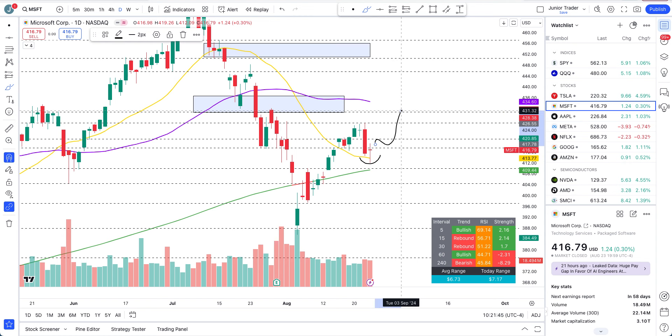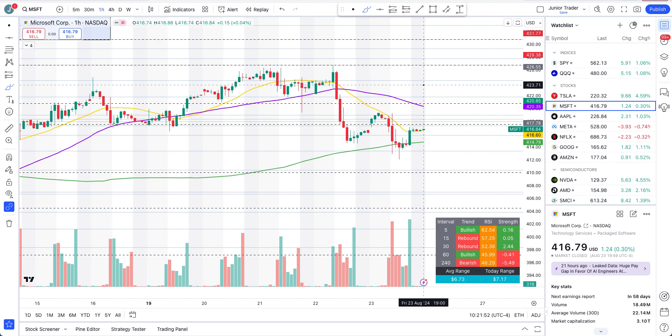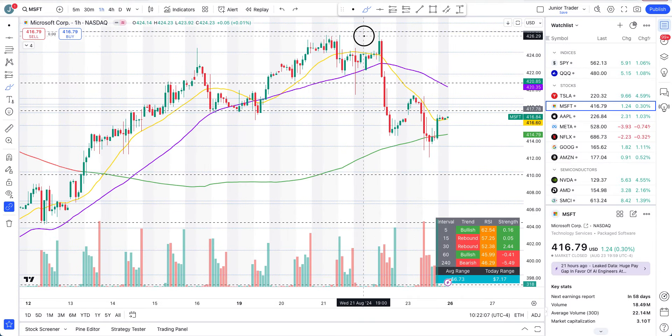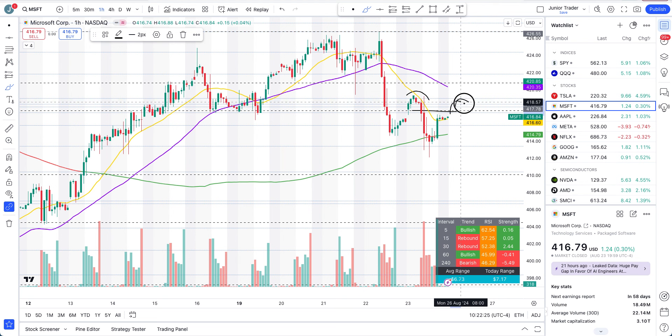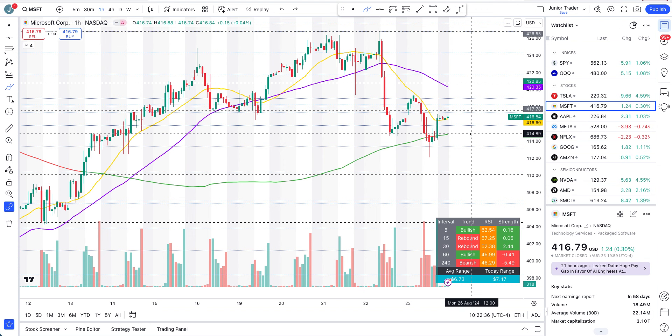Going to the hourly interval for Microsoft, we do have a deeper pullback, and that's where I'm saying we need to get above 417.57. So far we also have support at the 20-day moving average with a confluence of the 200-hour moving average. But on the intraday we have a lower high ongoing. So if Microsoft wants to continue holding the pivots on the daily interval, it needs to get above 417.50–417.57 and close a day above it, taking out the previous pivot and making a higher high. Otherwise, if we lose the 200-hour moving average at this point...